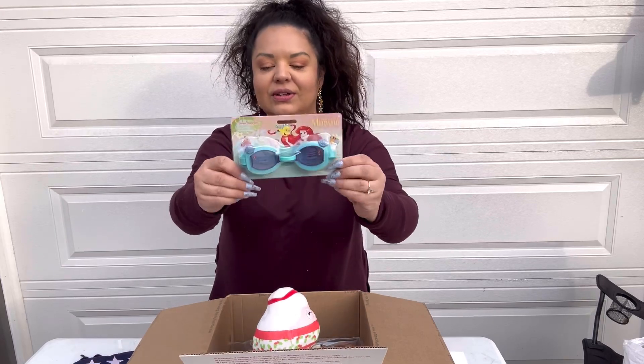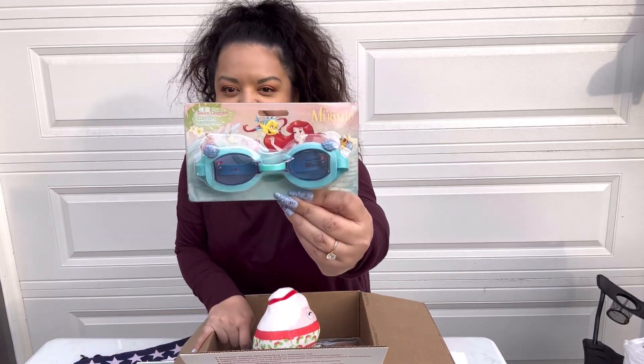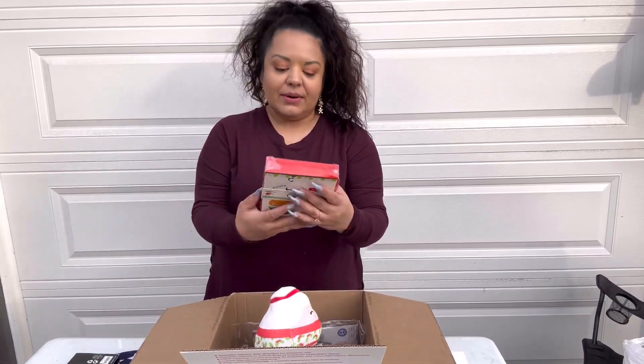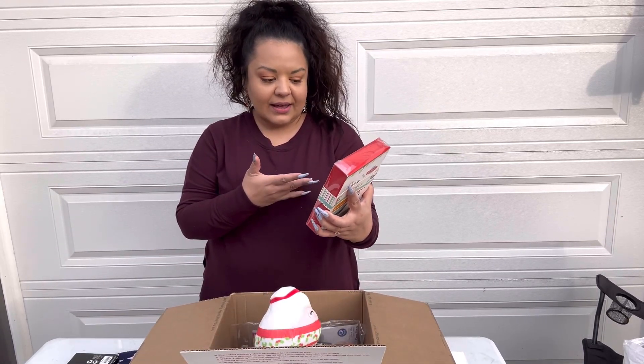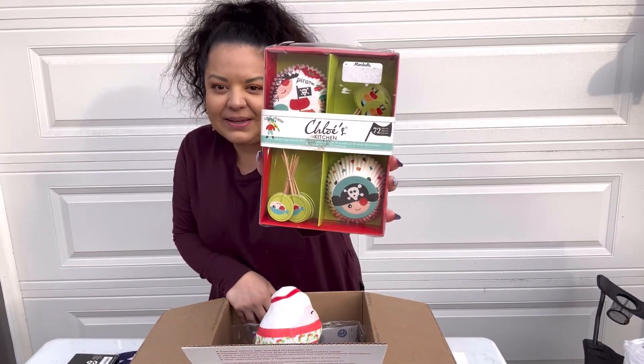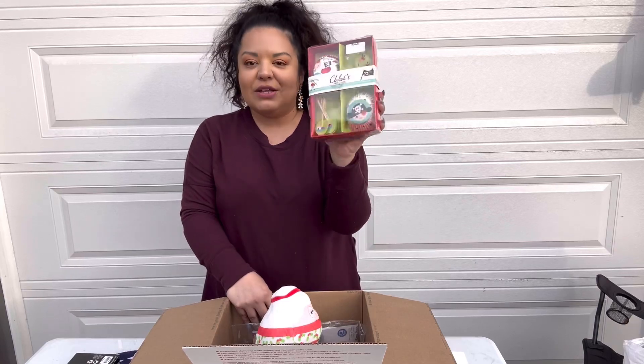We are also going to include these original Disney Little Mermaid goggles. And then I'm including a set of cupcake liners — they are pirate-themed, 72 pieces total.